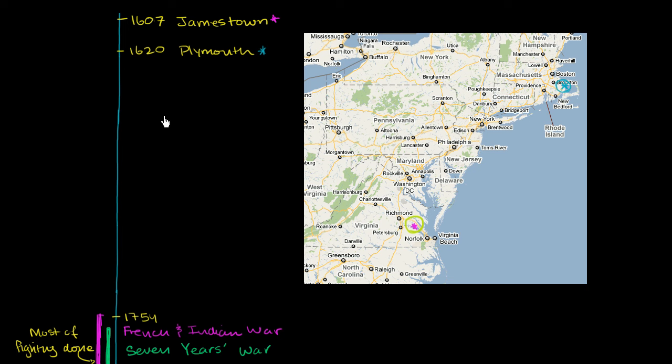From 1620 until the mid-1700s, there was a huge influx of people migrating and cities developing. I'm going to fast forward to 1754 — skipping about a 130-year period where things were getting built out and developed. By 1754, you had essentially the entire east coast of what's now the US: the 13 British colonies.